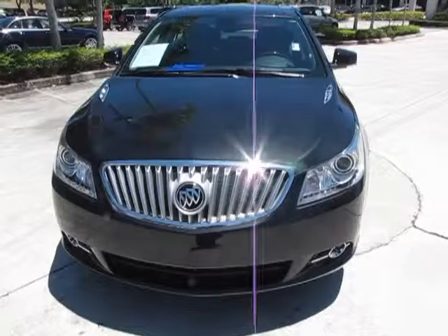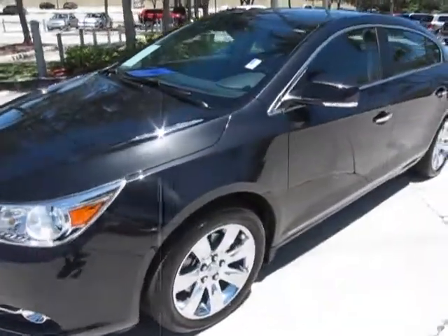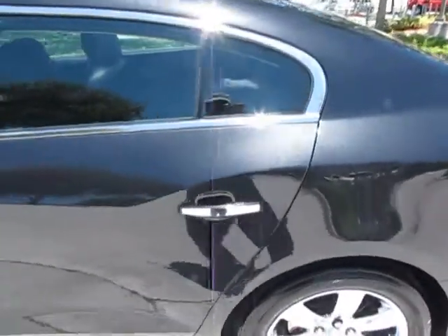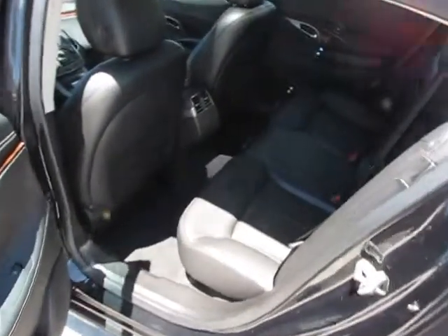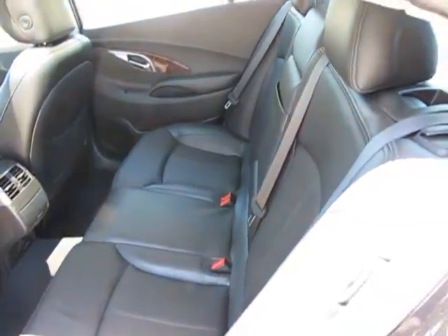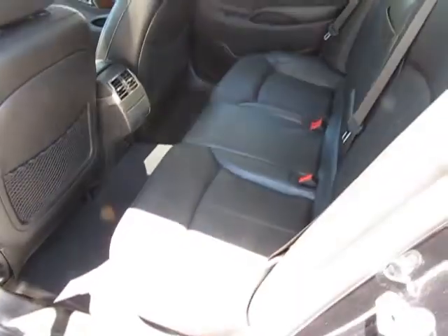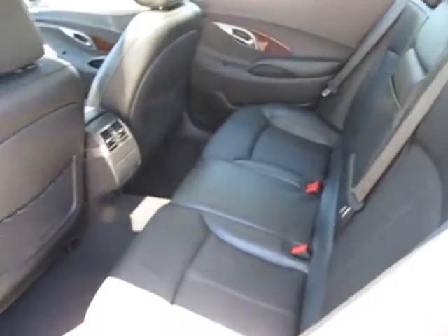Now, what we'll do is we'll take a quick look at the interior here. We'll take a look at the back first and open the door so we can get an idea of space in here. There is quite a bit of room. As you can see, the car has very low miles — the seats don't even look like they were ever sat in in the back.